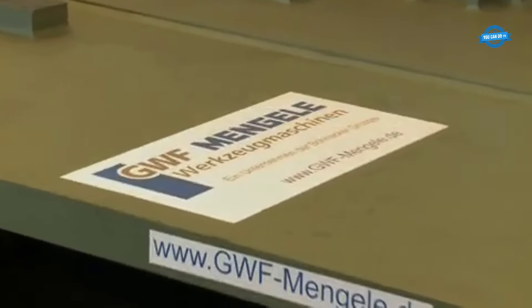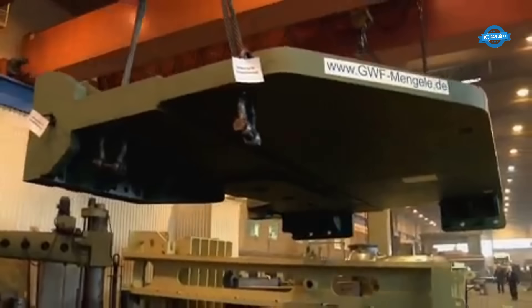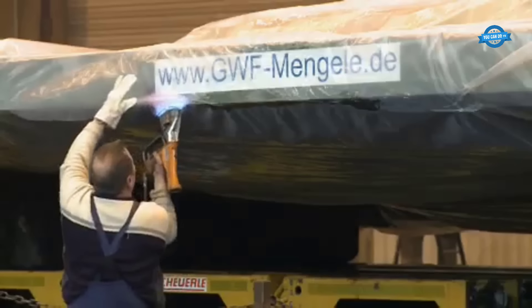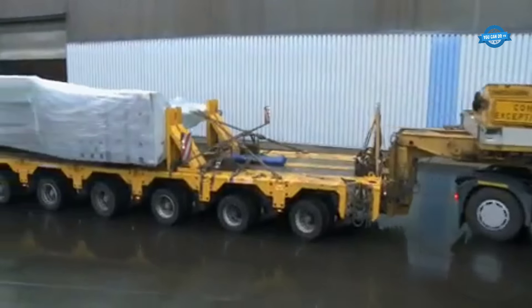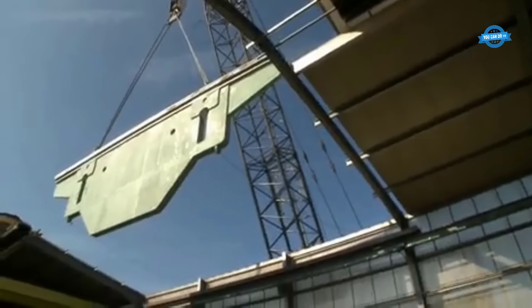The transportation and handling of the heavy components during the manufacturing process are made possible with various positioning devices. Careful attention is given to packaging, transportation, and delivery to ensure the press brake reaches its destination safely and intact.